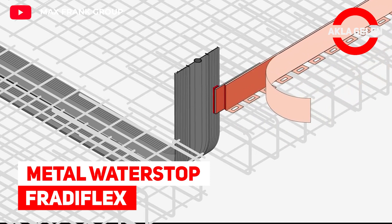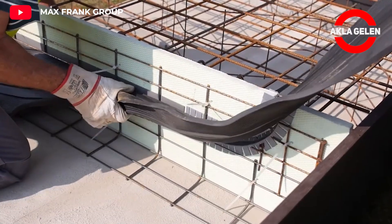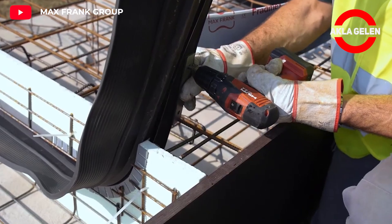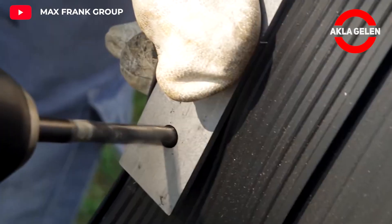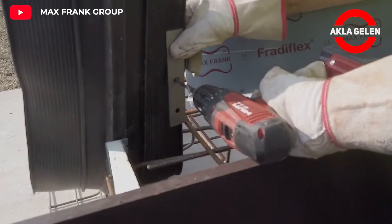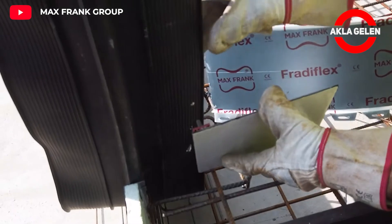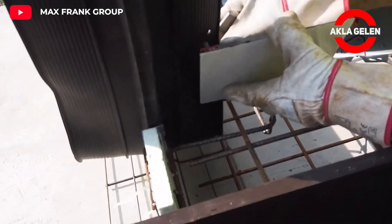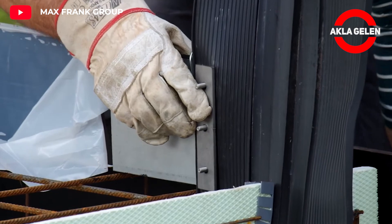Metal Water Stop – Frataflex. All concrete structures in contact with the ground must be sealed against ground moisture, seepage water, or pressurized water. The Frataflex Metal Water Stop System meets all requirements for the safe insulation of watertight structures. The flexible special coating bonds with the concrete, creating an adhesive barrier seal that prevents water from circulating.